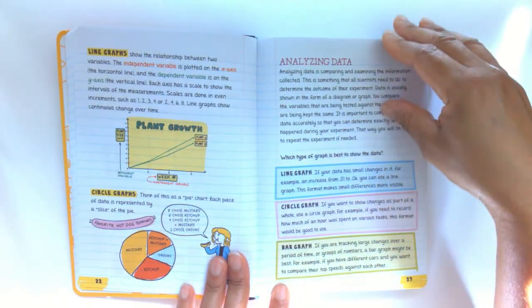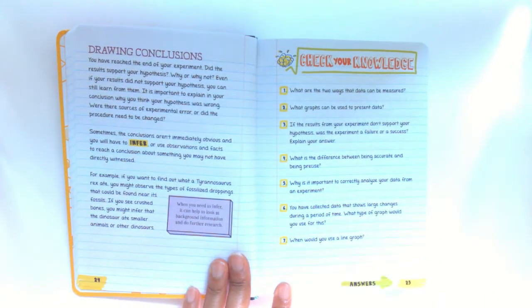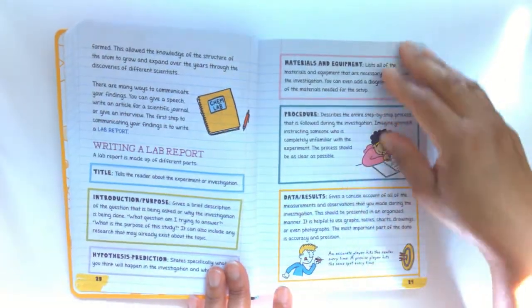In order to take Chemistry, you have to have had at least Algebra 1, because of the math that you will encounter in Chemistry.